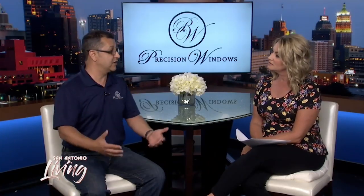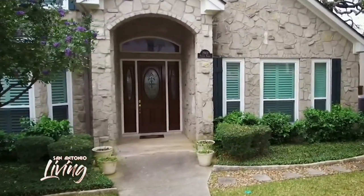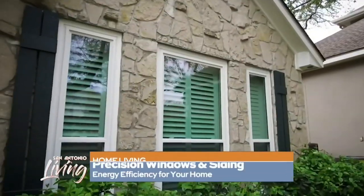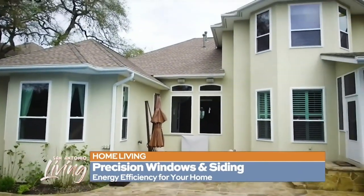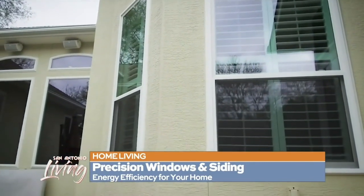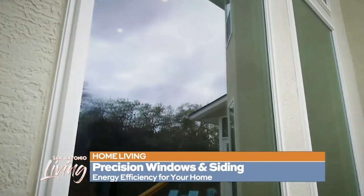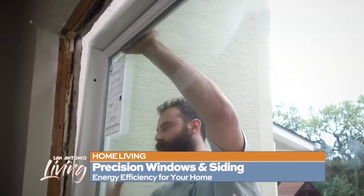You might also want to consider changing out the siding or upgrading that. Your curb appeal on the outside of your house is a big deal, and it will also add efficiency to your home. We use James Hardie siding, which is a fiber cement board. It comes in many different colors, and you can do different types of siding. The colors will make it look more satisfactory for you. The house is going to look a lot better, and it's also going to save you money because it's energy efficient. All three products are energy efficient for your home.